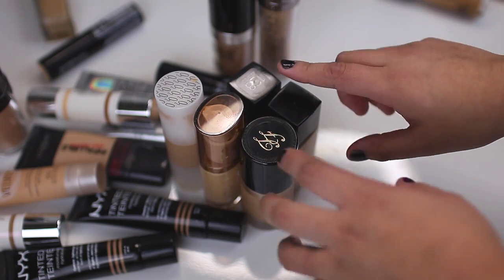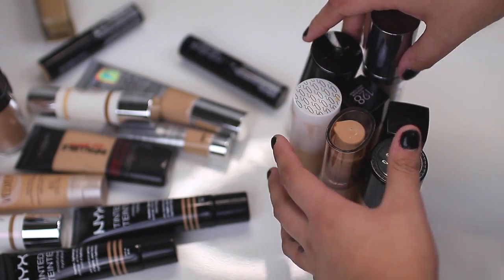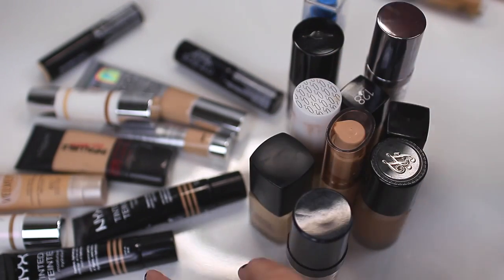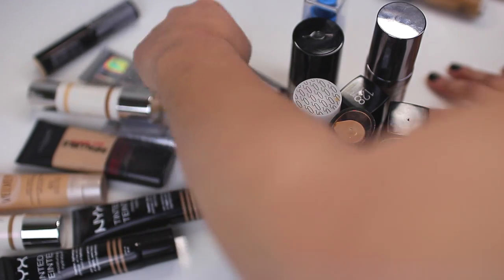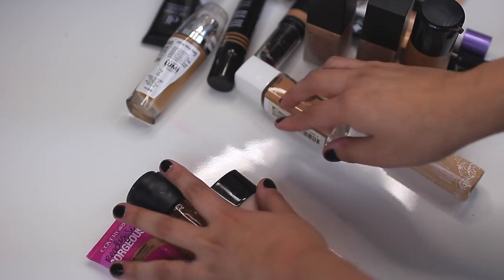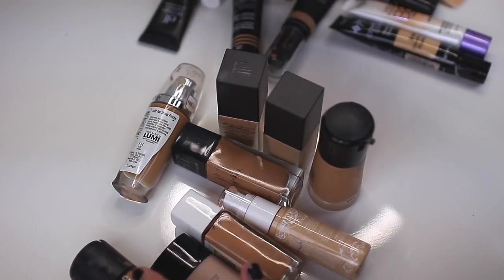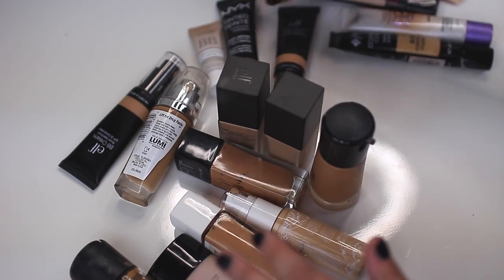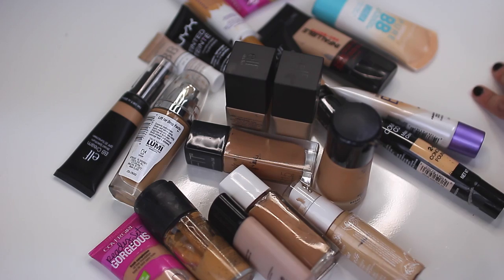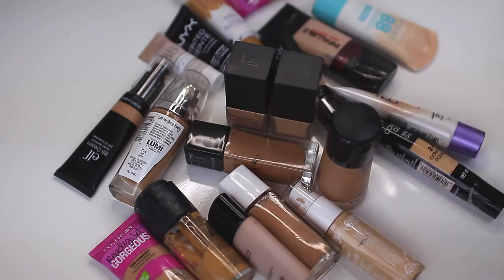So these are all the foundations I'm keeping — I'm keeping 20 total. These are the ones I'm tossing — I got rid of 20 as well. I got rid of half of my stash and kept half of my stash, which is honestly a really good thing because I had way too much.